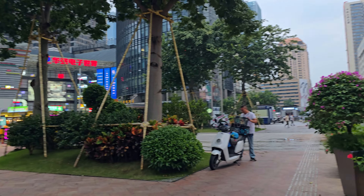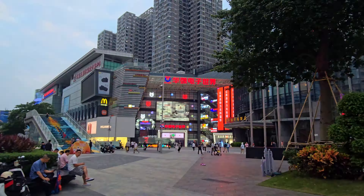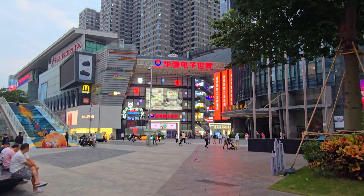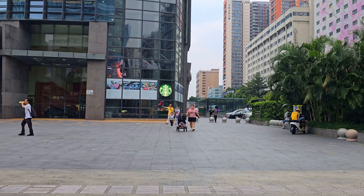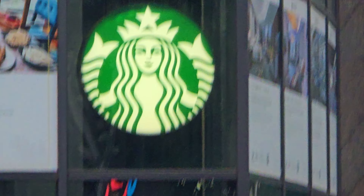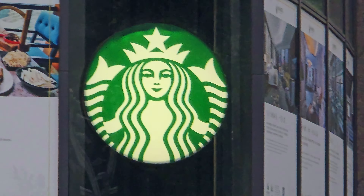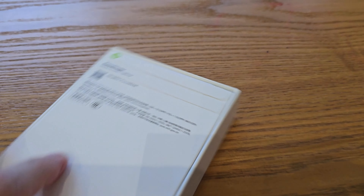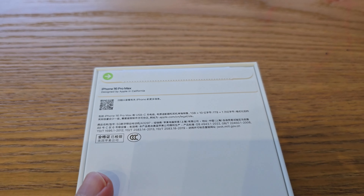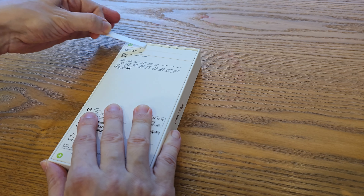Now we are heading to the nearest Starbucks to do a quick unboxing of the new phone, and I'll be transferring my data from my old iPhone. All the amazing deals happen here, and here it is — the new iPhone 16 Pro Max in desert titanium.